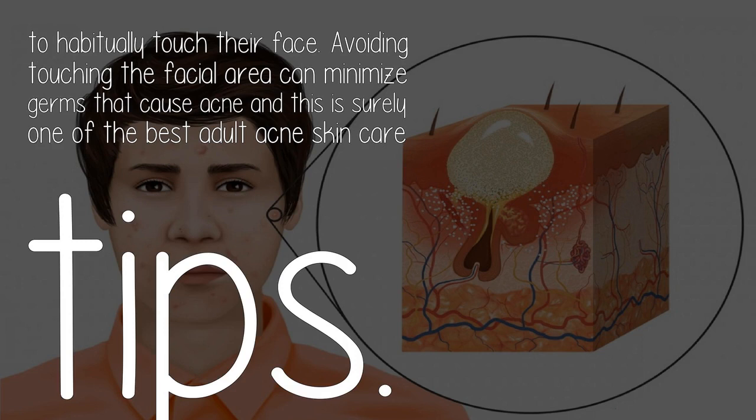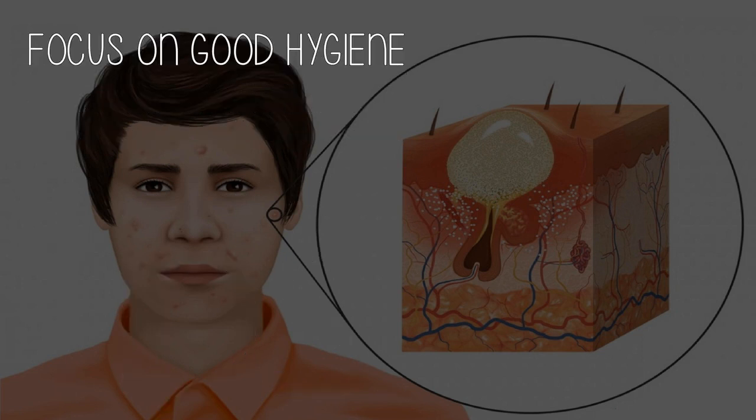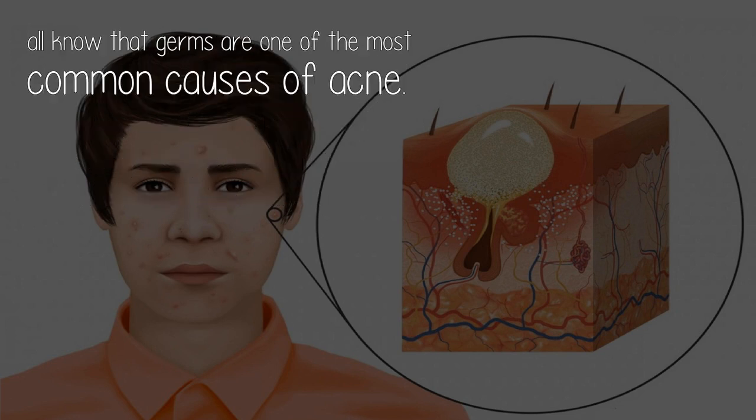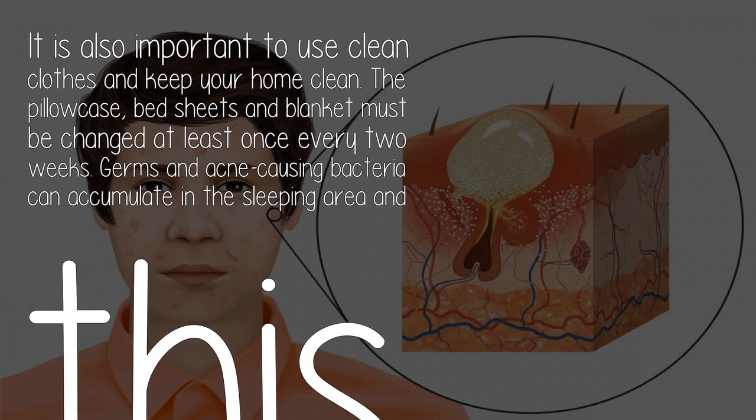This is one of the best adult acne skin care tips that focuses on good hygiene. Hygiene is very important when it comes to health and acne prevention. According to studies, most people with adult acne simply have bad hygiene habits. Taking a bath daily is important in order to minimize germs in the body. Germs are one of the most common causes of acne. It is also important to use clean clothes and keep your home clean.